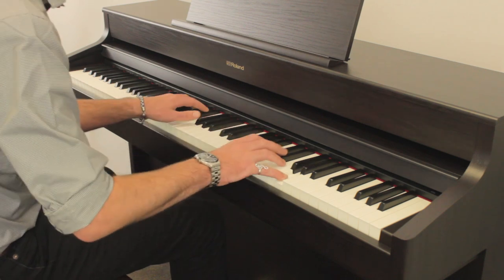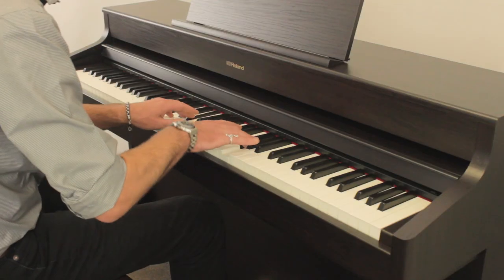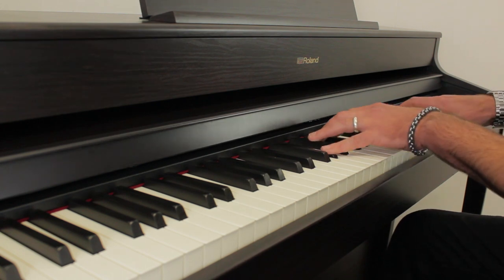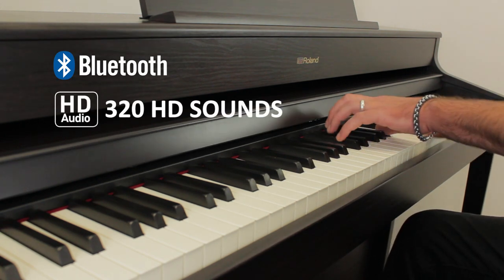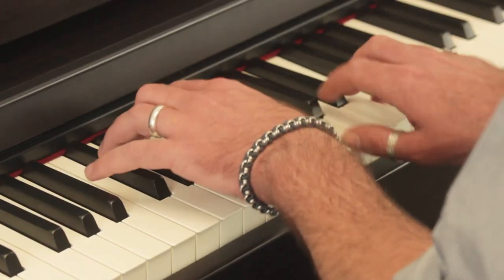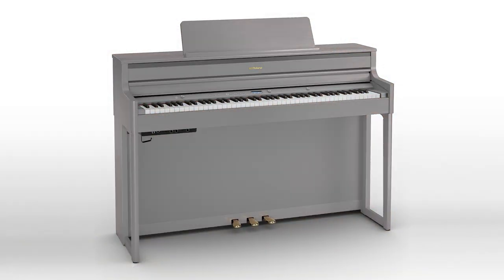Both models feature Roland's Supernatural Modeling technology, authentic grand piano touch, as well as stunning award-winning cabinet designs. They offer incredible features such as Bluetooth MIDI and audio connectivity and over 320 high-definition sounds. The Roland HP models come with a 10-year manufacturer's warranty, a luxurious height-adjustable concert bench, and they come in a range of beautiful finishes.